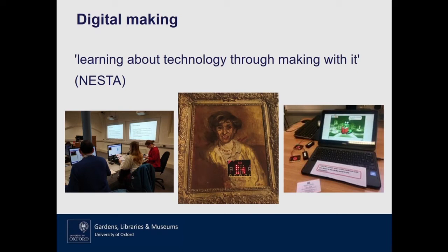Digital making allows us to incorporate technology in creative ways across a variety of activities. In the GLAM context, this could be using technology to be involved with crafting projects, which use our rich collections in the museums and libraries as inspiration, or it could be adding interactive components to some of our teaching. You'll see examples of both of those things as we go on.